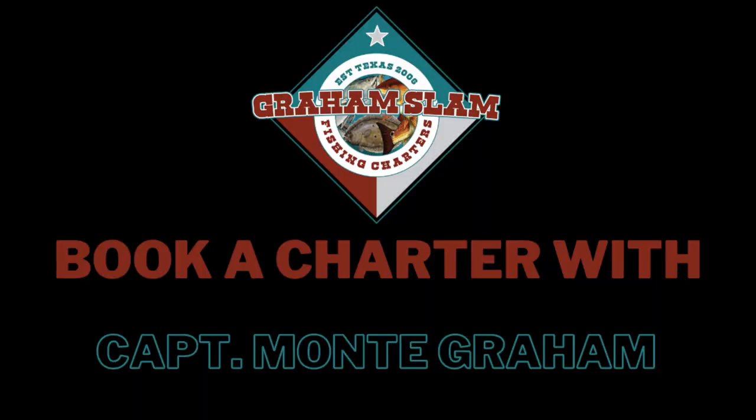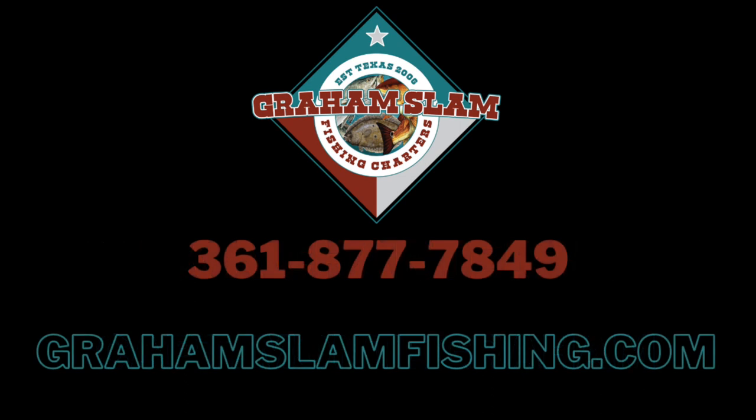Captain Grant Coppin, thanks for watching.